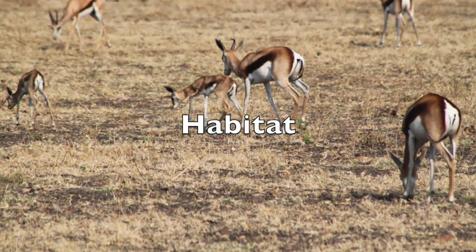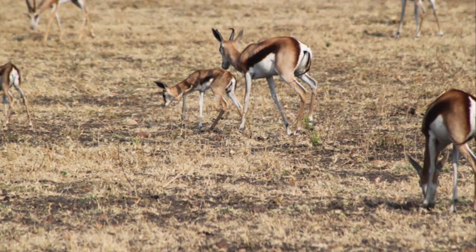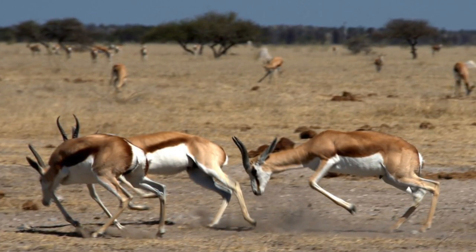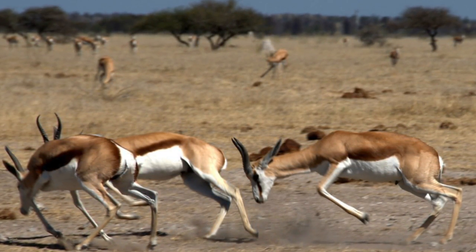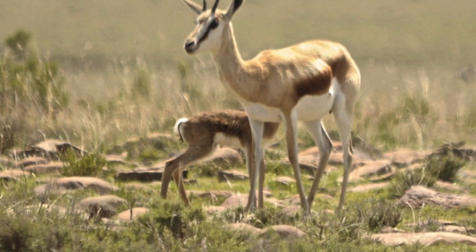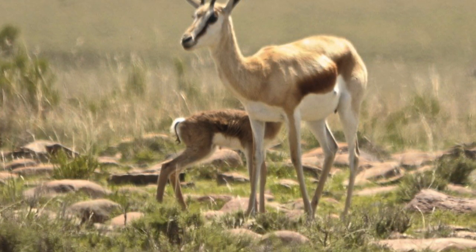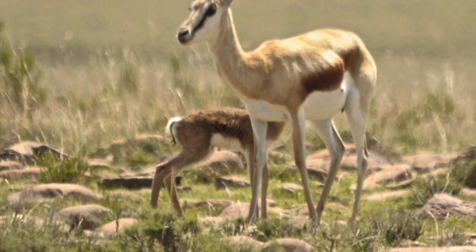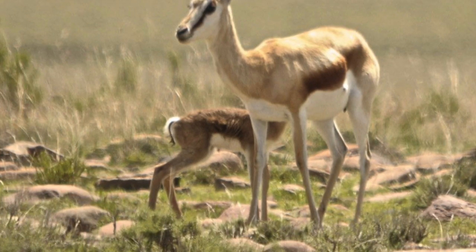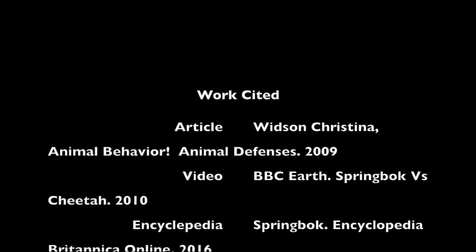Did you know the springbok gazelle uses its habitat as a defense mechanism? The gazelle lives in the flatlands of southern Africa, meaning they have more room to hide and spot predators. The gazelle lives in a climate of hot and rainy summers, so they have a thin coat to stay cool. Some gazelles live in the Kalahari, which is a big desert plain. It has flat land so the gazelle can see a faraway distance if a predator is near. So that is how a gazelle uses its habitat as a defense mechanism. I hope you learned about the gazelle's physical characteristics, diet, habitat, and how it helps it survive.